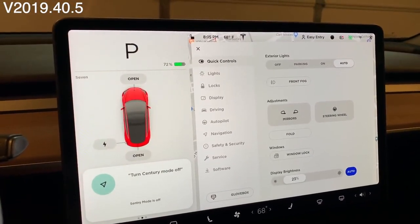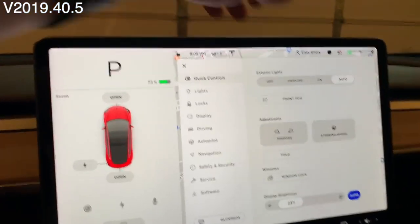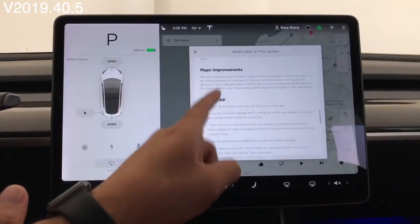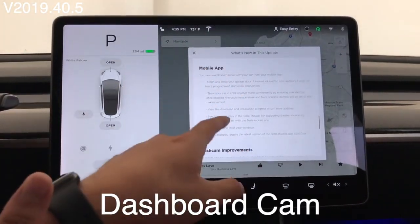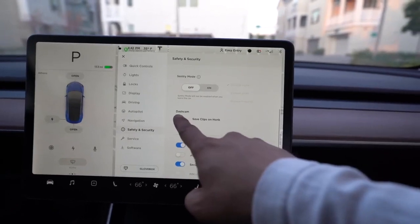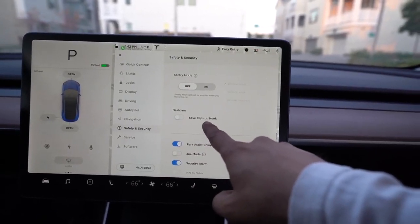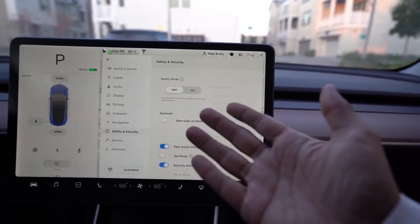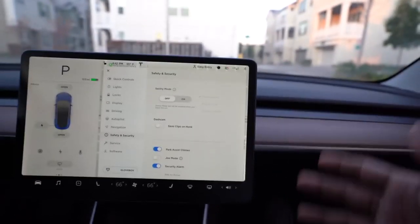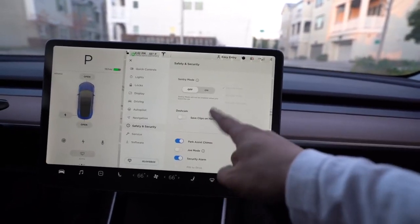Then there's a small but very important minor feature called dashcam clip on honk. By simply honking your car, Tesla's dashcam will capture that specific event and delete anything else you don't need. Because Tesla at all times captures video from your dashcam, you no longer need to waste excessive storage — only when you actually need a specific event to be recorded.